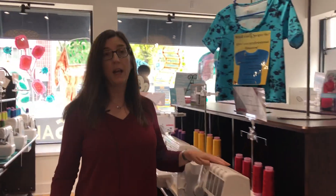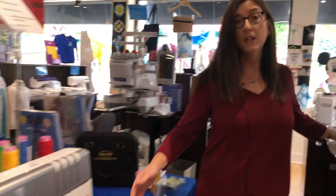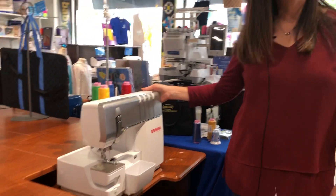We've got the Bernina L450 and Bernina's brand new sergers this year: the L850 overlock machine with air threading, and the big beautiful L890 combination overlock cover stitch machine with air threading from Bernina.